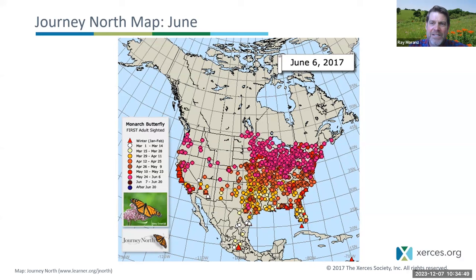By June 6th, we're still seeing that same first generation. Some individuals have gone even farther, all the way to Saskatchewan, Manitoba, Ontario, Quebec, and Nova Scotia. So it's the first generation that really goes a lot farther through the US and Canada northward — the overwintering generation goes from Mexico to Texas and Oklahoma, but it's the first generation that really pushes far north.